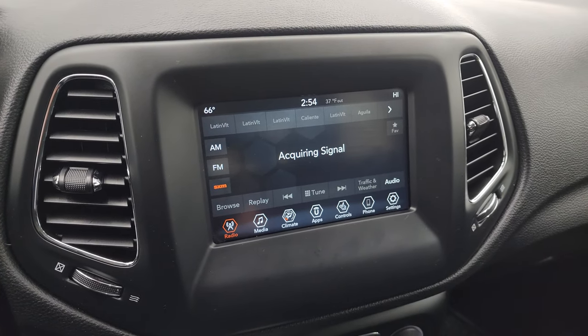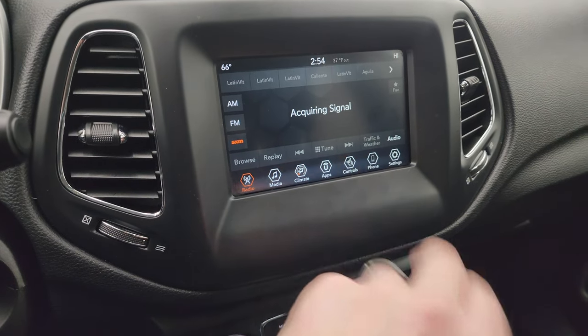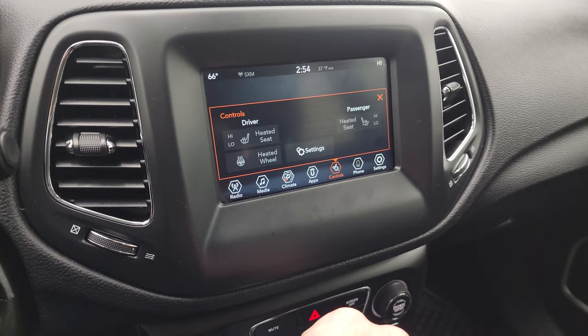This one has the Uconnect 7-inch touchscreen radio with AM, FM, and Sirius XM radio capabilities. You get your heated seats and heated steering wheel controls there as well.